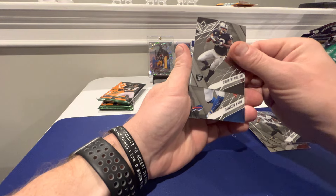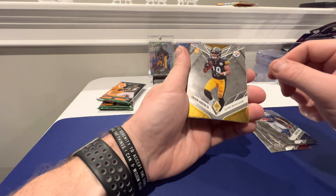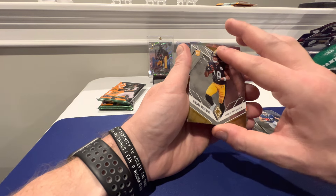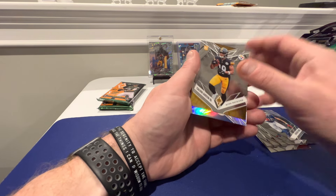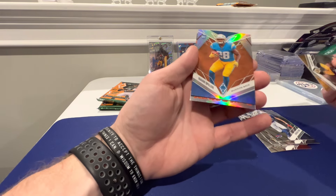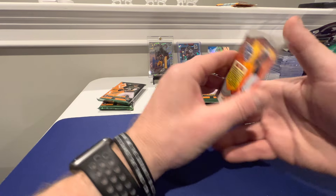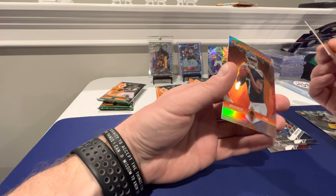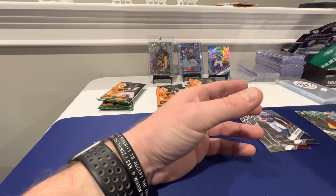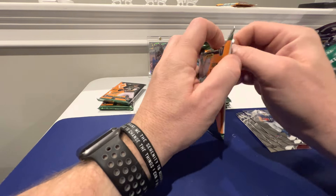Darren Waller. Dawson Knox. Calvin Austin III - I pull a lot of him. Another print line - it's Calvin Austin though, not too worried about it. We got a Flamethrower - Isaiah Spiller, on the bronze or orange. And another Flamethrower - Malik Willis. I think I have every card of his: every Flamethrower. We have number 10, the red, the pink, and the silver. We've got a lot of them. That same Isaiah Spiller is in the box here - we've got two of them now.